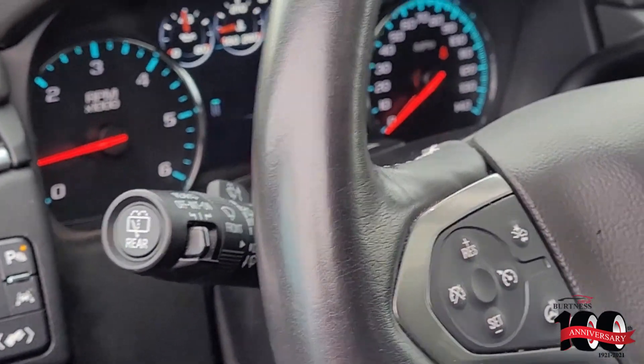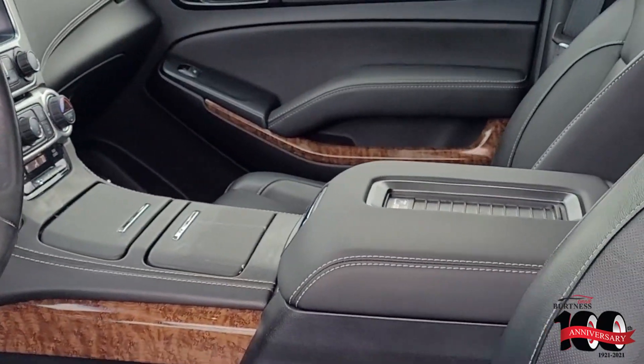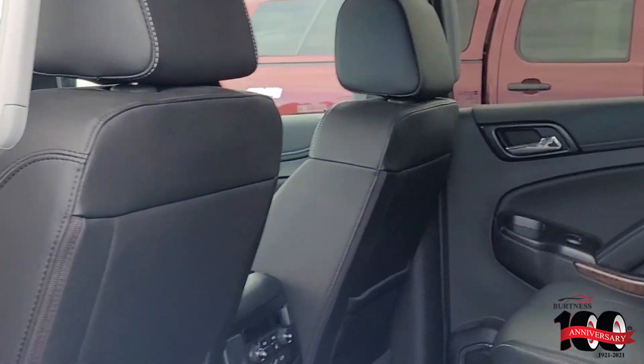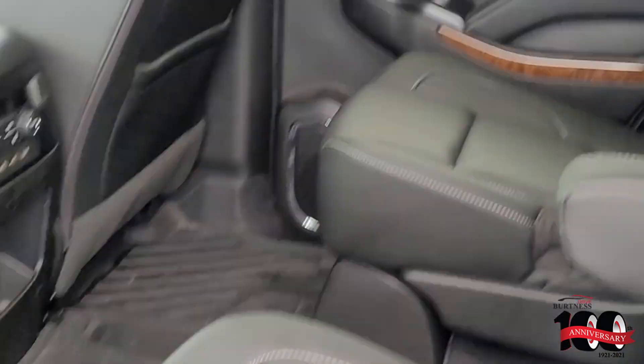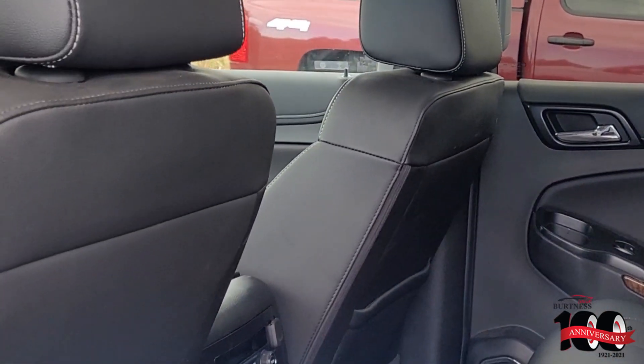All the safety features you want, 32,000 miles, Burton of Chevrolet, Orfordville, Wisconsin. My name is Fuzzy, 608-879-2973. Once this thing gets a little cleaned up, should be ready to roll. Please ask for Fuzzy.